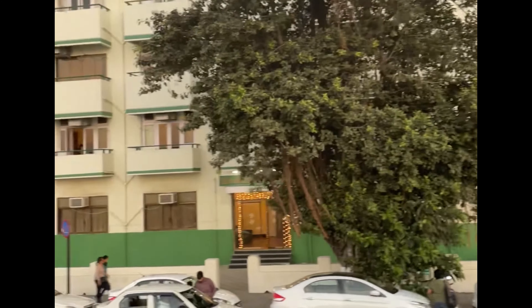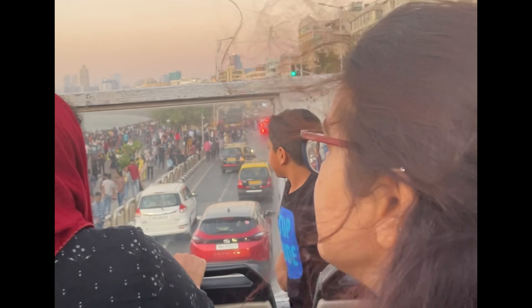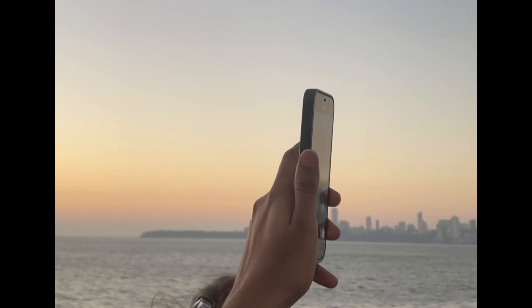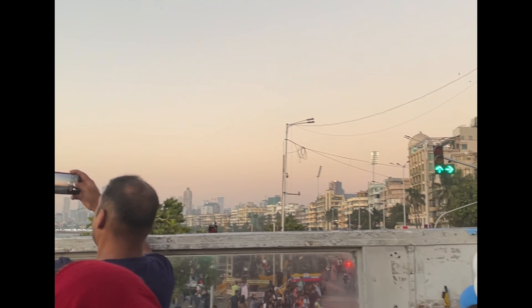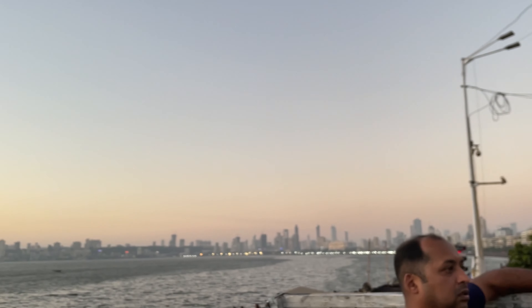The bus route starts from the museum, then goes to the Gateway of India, then to Colaba, Marine Drive, then Chowpatty, then Haji Ali Dargah, then from Haji Ali it goes to the Bandra-Worli Sea Link, then makes a U-turn and returns along the same route, then passes through Churchgate, CST Railway Station, and finally drops you back at the starting point where the bus originally picked you up.